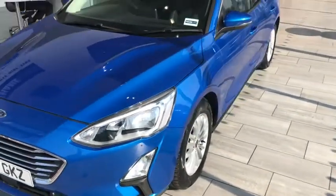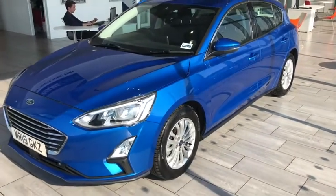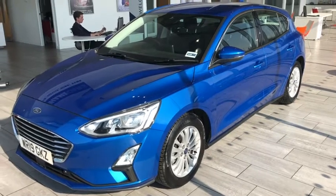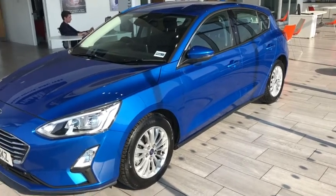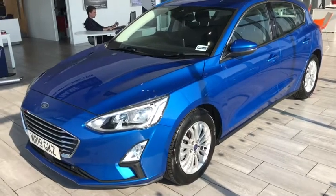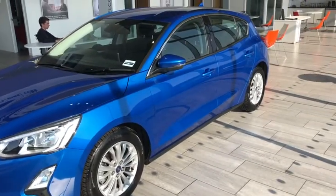Part exchange is of course welcome. You can do an evaluation on our website, or call us for a more accurate one, so you can have everything in place when you get here. You can take this car for an unaccompanied test drive — it will be sanitized for you in line with pandemic protocols, and you can test it at your own leisure.